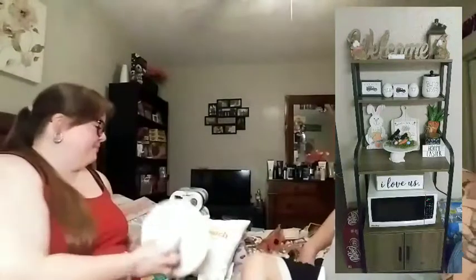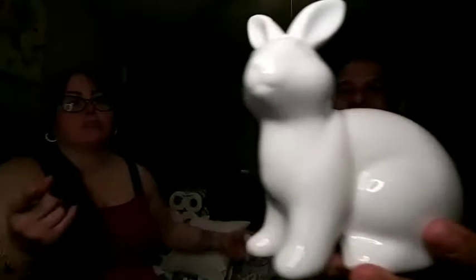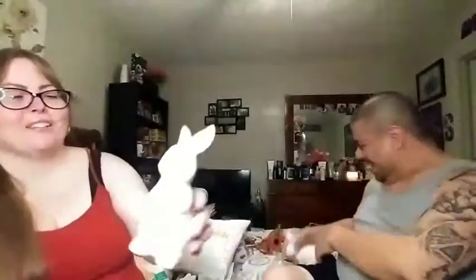We also got these little bunnies for decor — this is the other item I was hoping to find. And then I also picked up this one that's standing up — it's super cute, kind of like Peter Rabbit! They are ceramic, and this one was three dollars as well.